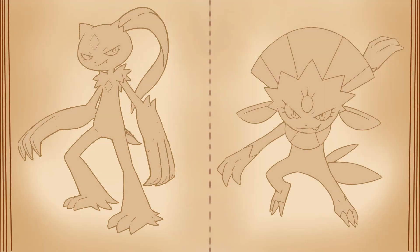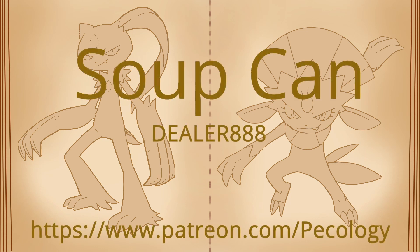So that was the Sneasel family! Let me know what you think in the comments below, and don't forget to vote in the poll! Thanks to Dealer888 and a big thanks to SoupCan for donating — you guys fund my editor and me, and help push us to working on these bi-weekly or even weekly. Seriously, thank you so much — you have no clue how much this means. See you at the end of February with the next video! Later!